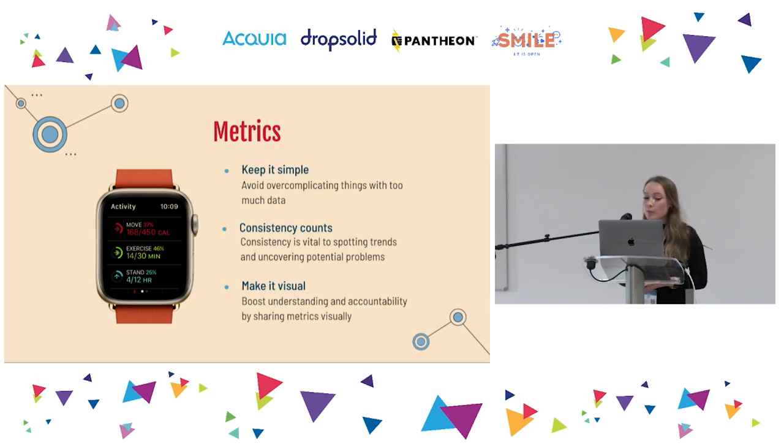Consistency is also very important as it will allow you to spot trends and therefore potential problems. Setting a regular time to check your project's metrics works really well — for example, every Monday. Metrics are pretty useless if they're kept in a report that no one reads, so make sure you're encouraging the team to engage with those metrics by including them in retrospectives and planning meetings, and sharing them visually.